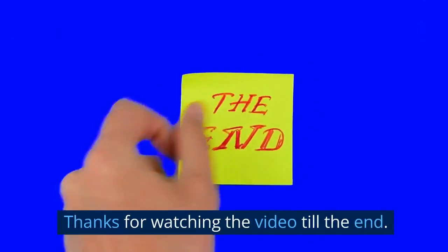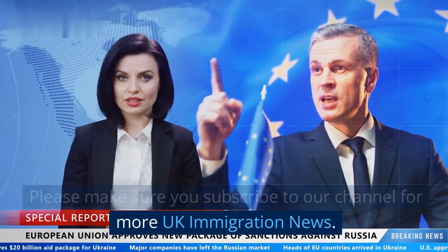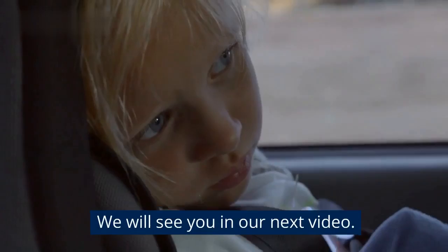Thanks for watching the video till the end. Please make sure you subscribe to our channel for more UK immigration news. We will see you in our next video.